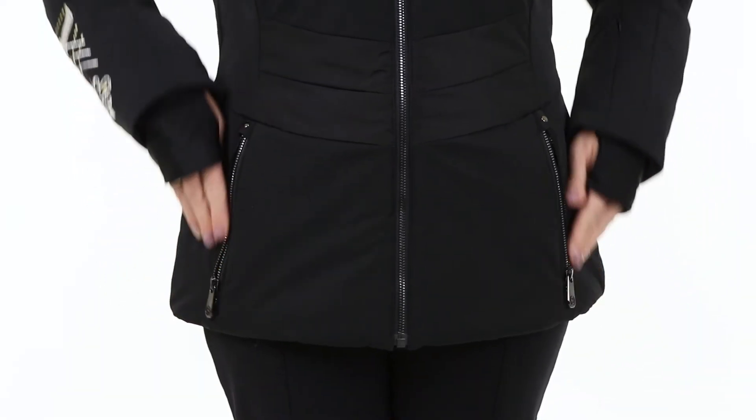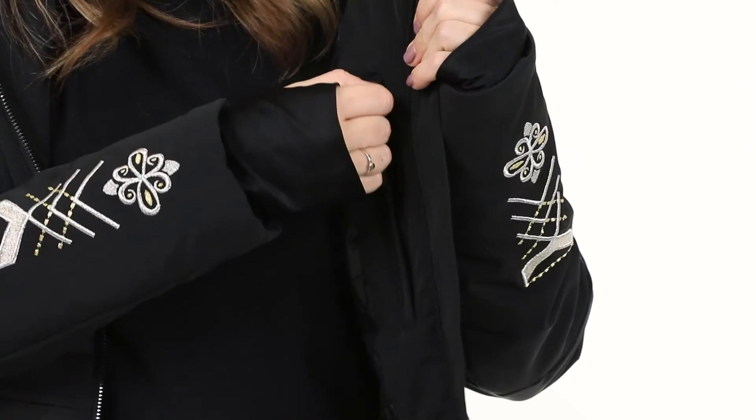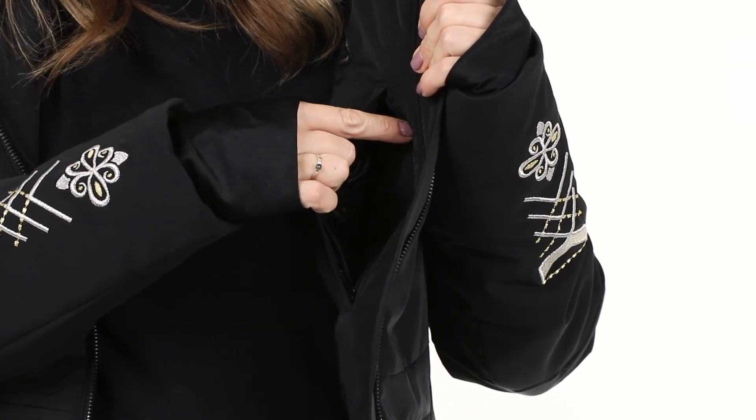For storage, there's two zippered waist pockets and a pass pocket on the sleeve. On the inside, there's one zippered pocket to hold your smaller essentials.